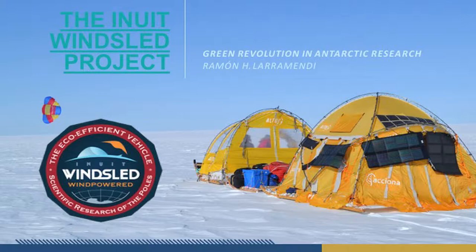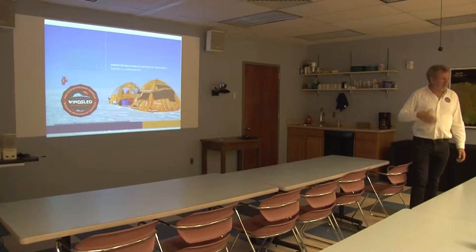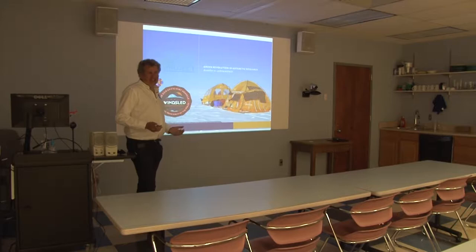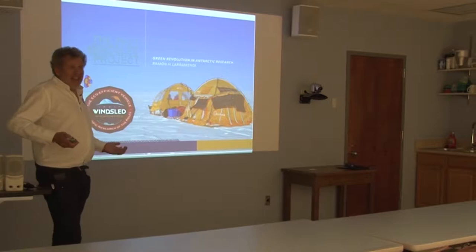Hello everybody. I'm going to tell you about the Windsled project — a very special project that I have been working on for many years: the development of the first wind-powered vehicle able to move efficiently across Antarctica and across Greenland. Sailing over the ice is a clear idea — you can use the wind to move efficiently over the water, so why not use that energy to move over the ice, especially in the interior of Antarctica and Greenland?